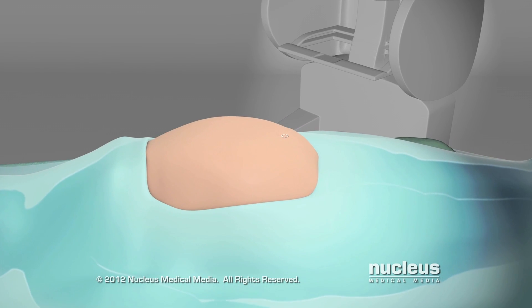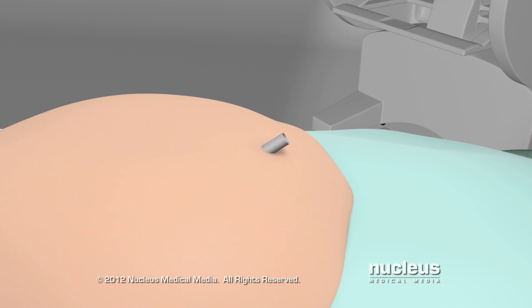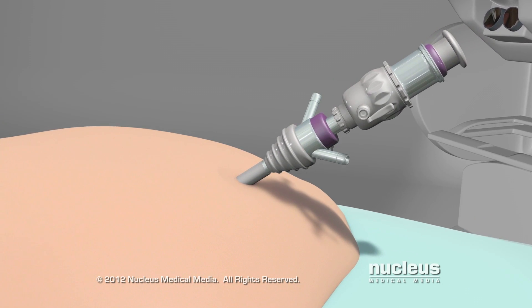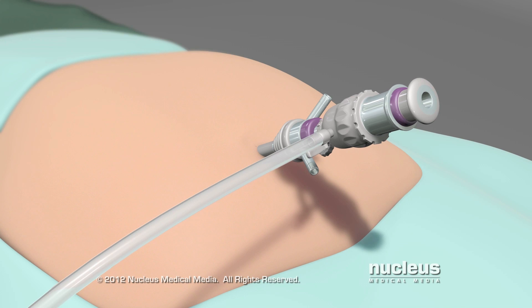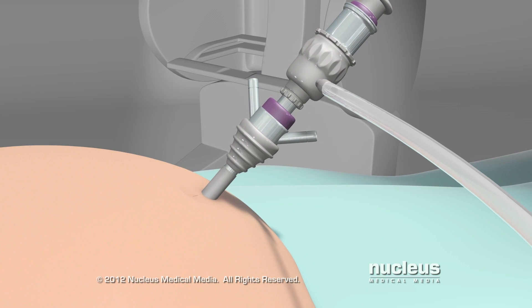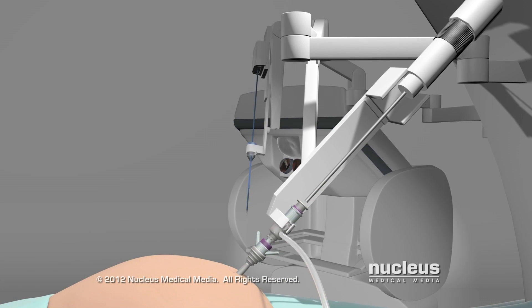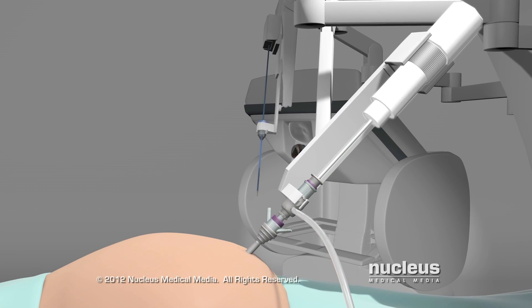I will make a small incision near your belly button and insert a plastic tube called a port. Carbon dioxide gas will be pumped into your abdomen through this port. The gas will inflate your abdomen, giving us more room to see and move the surgical tools. After your abdomen is inflated, a high-definition camera will be inserted into this port.